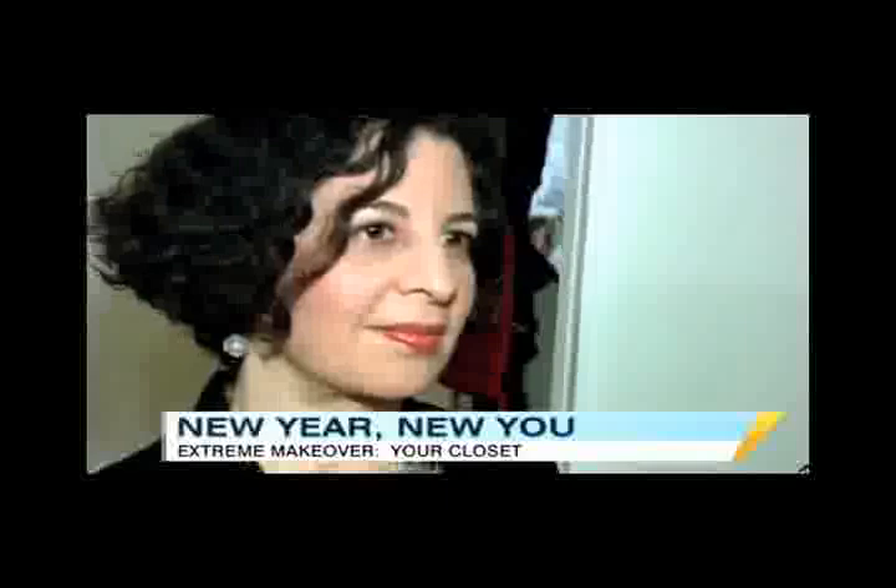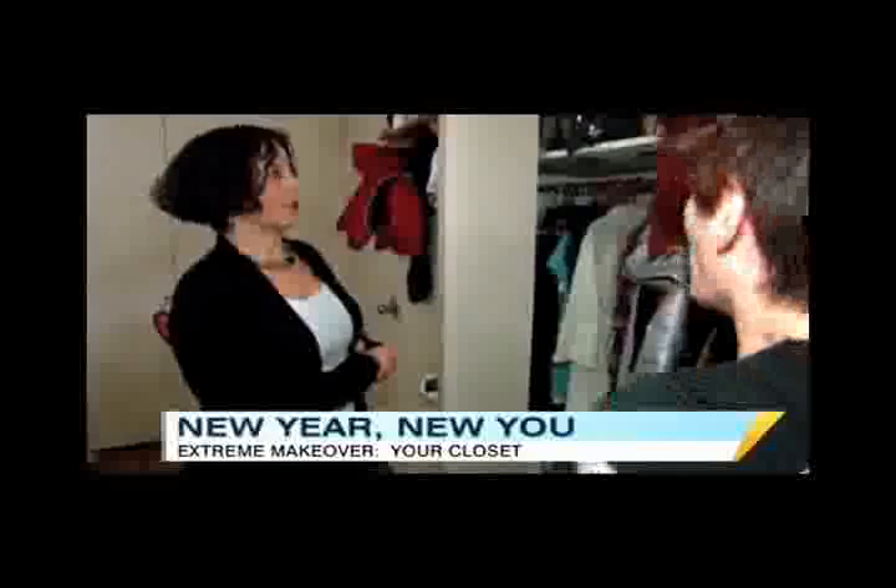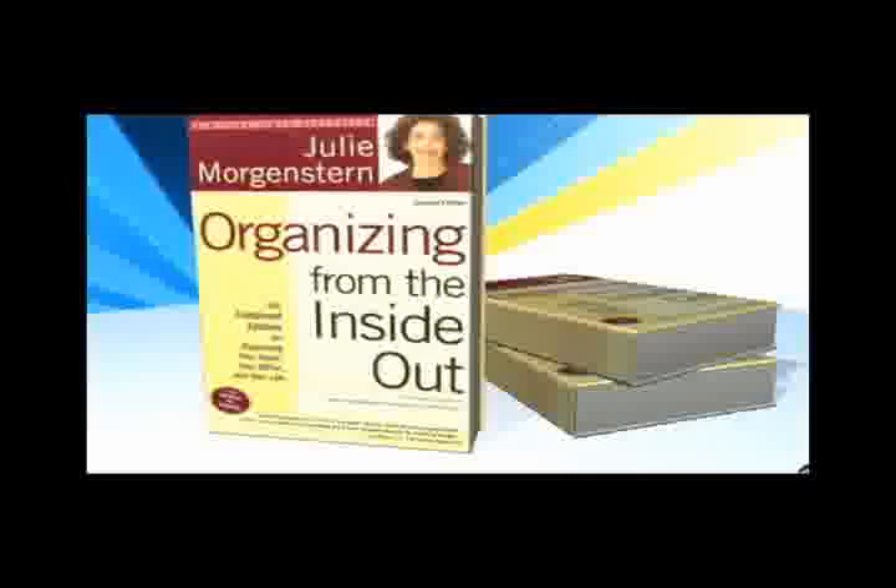Our solution: the fairy godmother of closets — organizing maven Julie Morgenstern. Within minutes of an introduction, Julie sized up Kristen's closet and had an answer to her closet prayers. We packed Kristen's closet up and brought it to our studio so you could see just how easy it is to fix it up, especially at the hands of an organizational expert like Julie Morgenstern, author of 'Organizing from the Inside Out.'